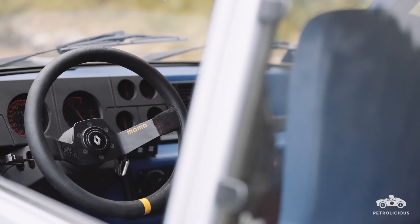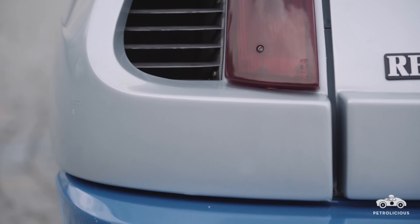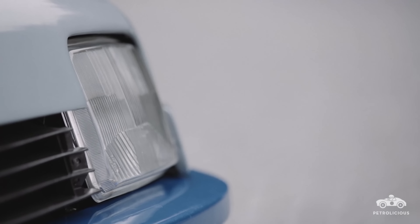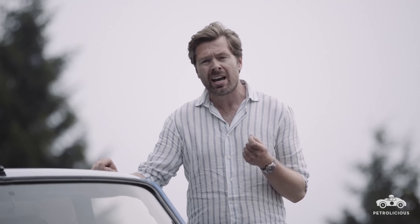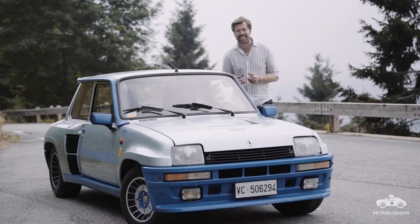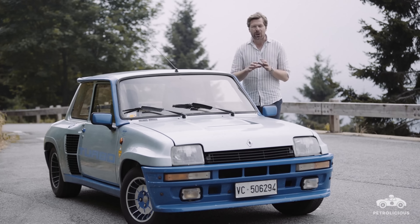Renault only ever intended to produce the 400 models required for homologation purposes. But the reception at the 1980 Brussels Motor Show was so enthusiastic that they went on to extend production to 1,820 Renault 5 Turbos. 600 of these were the Turbo One, which included all of the racing cars. The remaining 1,220 examples were known as the Turbo Two, and although they still had that eye-watering performance, they featured cost-saving components replacing some of the more specialised lightweight materials used in the earlier Turbo One. Although the introduction of Audi's game-changing Quattro in 1981 heralded the end of the Renault 5 Turbo's successes on the international rallying stages, one of the quirkiest ever WRC cars had already earned its cult status.